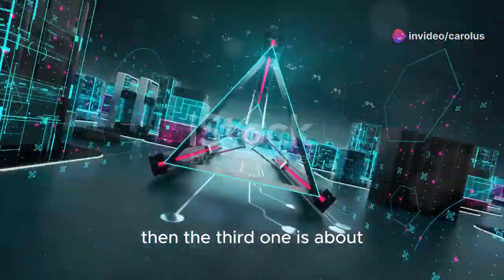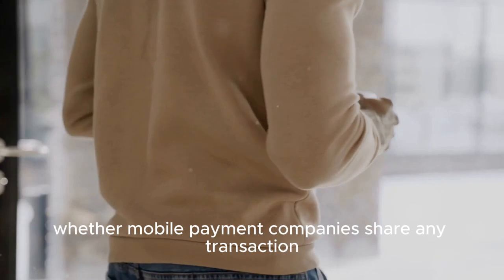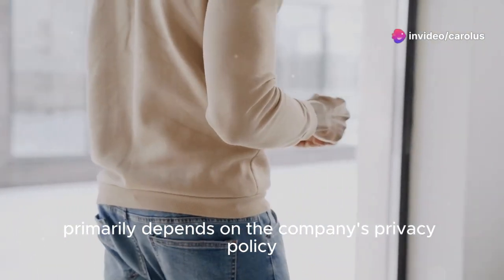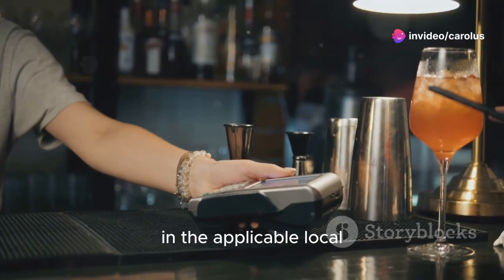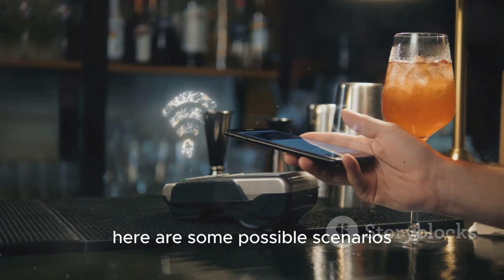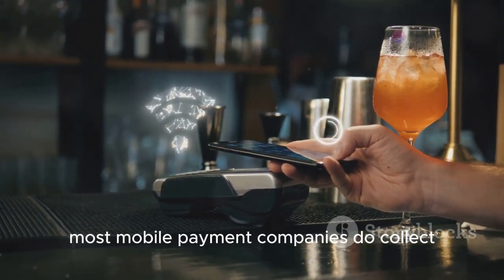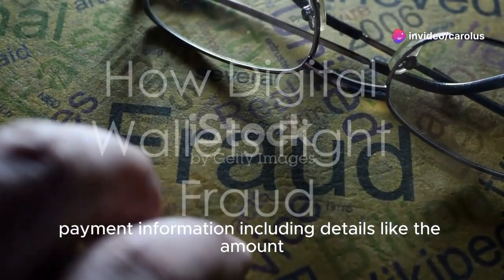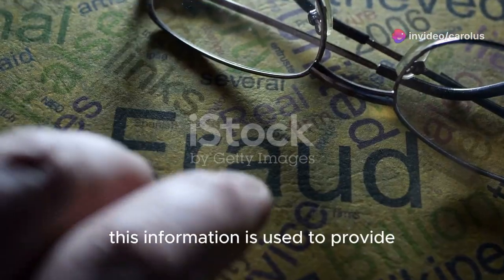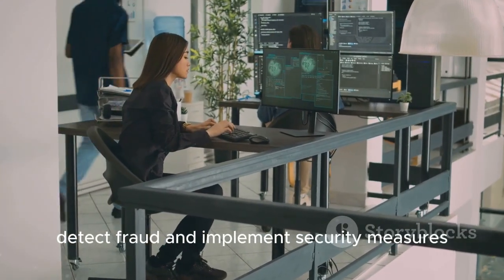The third topic is: may mobile payment companies share my transaction information? Whether mobile payment companies share transaction information primarily depends on the company's privacy policy and applicable local or national data protection regulations. Most mobile payment companies do collect payment information, including details like the amount, recipient, and payment date. This information is used to provide and optimize their services, detect fraud, and implement security measures.